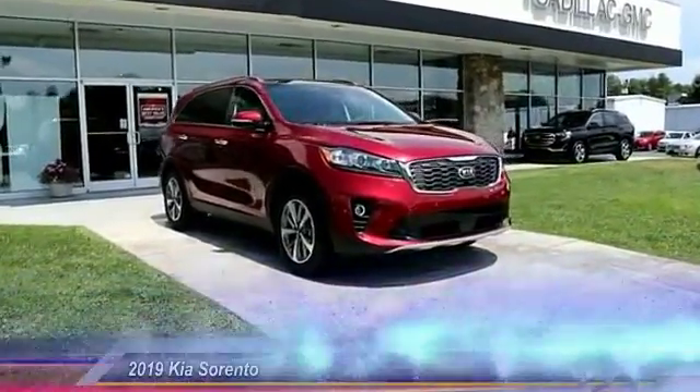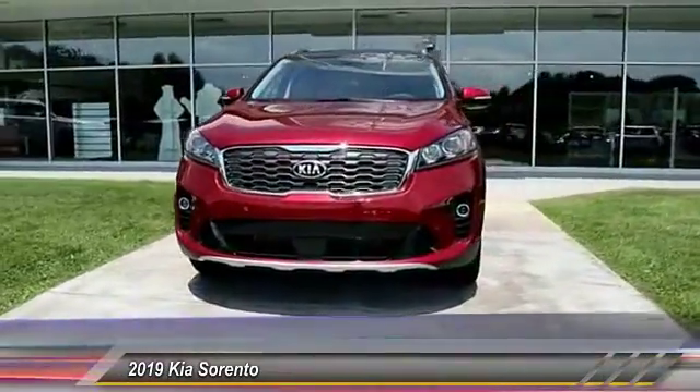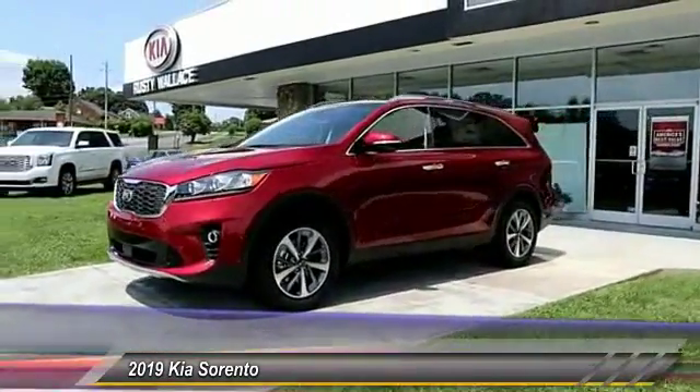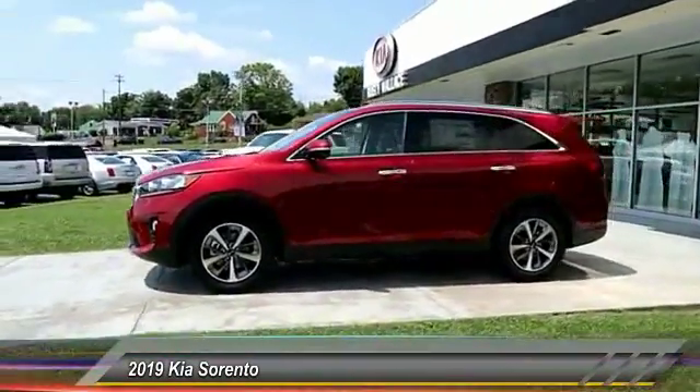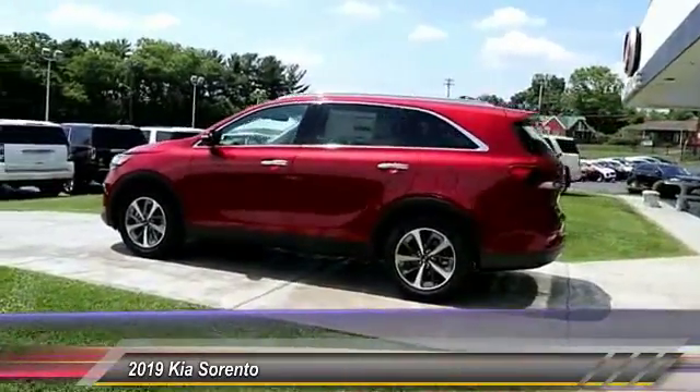The 2019 Sorento. The Kia Sorento is a comfortable riding, powerful, compact SUV loaded with impressive standard features. Take one look at its stylish, sleek design and you'll want to cross over to a Sorento. This vehicle has less than 100 miles.